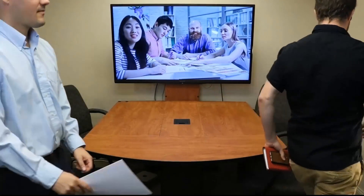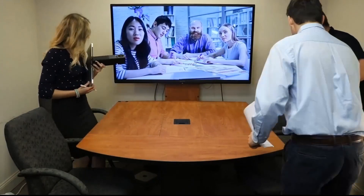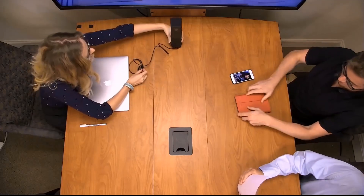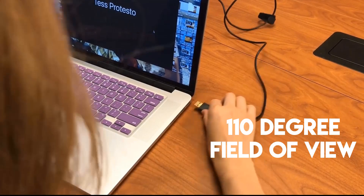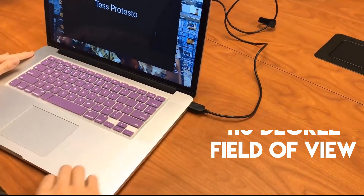The Huddlecam Go has been designed to increase group meeting productivity with a time-saving, hassle-free workflow your team will love. The Huddlecam Go features a super-wide 110-degree field of view to capture every seat in your meeting space.